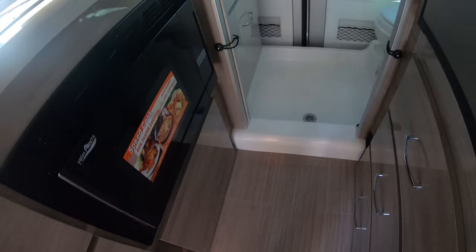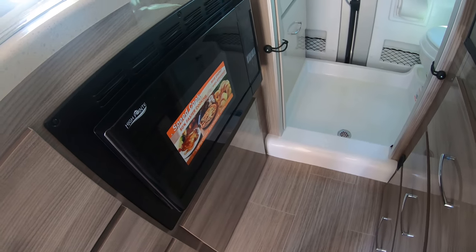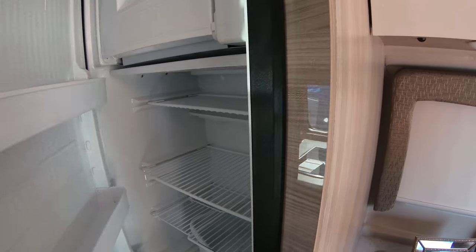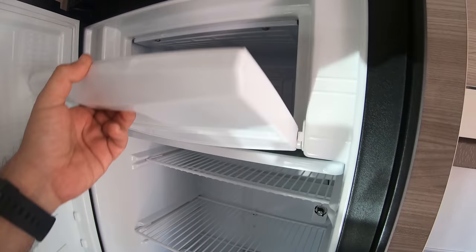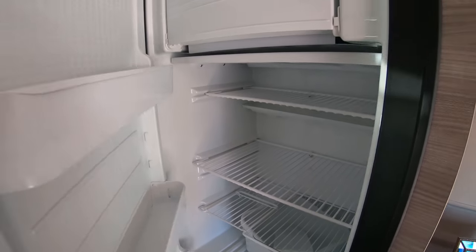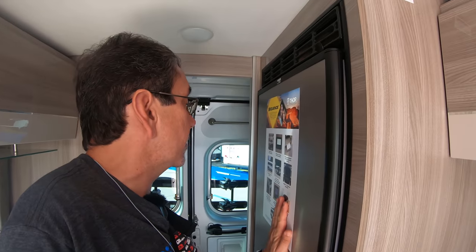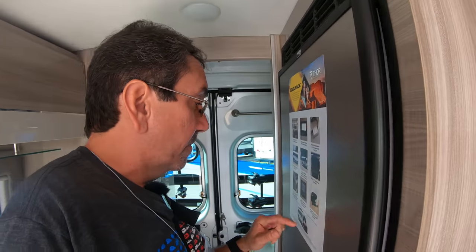This is a convection microwave — I do believe it is a convection microwave, which is great. And here we have a compressor-based, all-electric refrigerator, which makes me think that this Thor Sequence probably has some decent batteries.